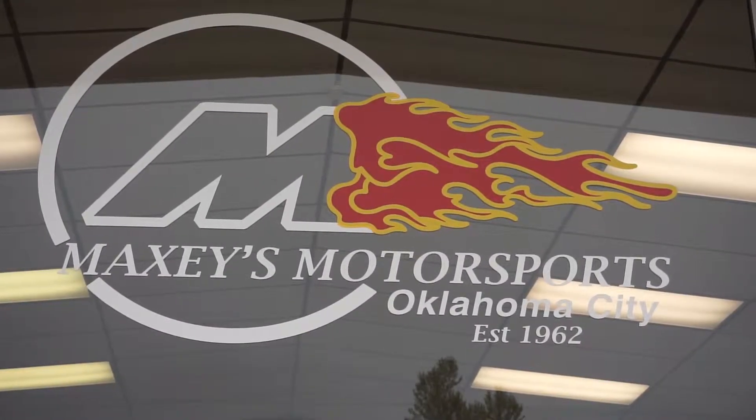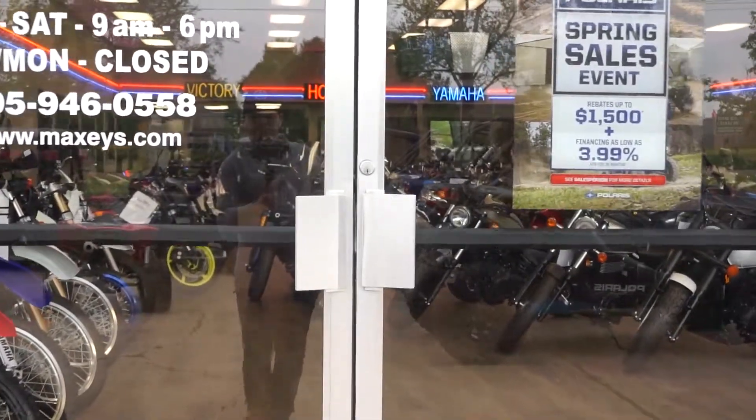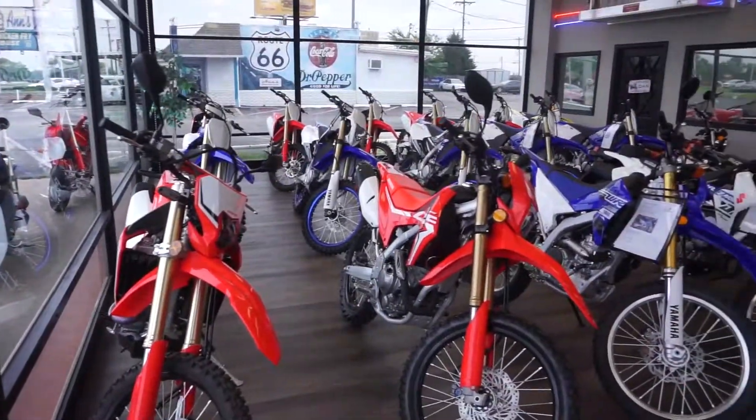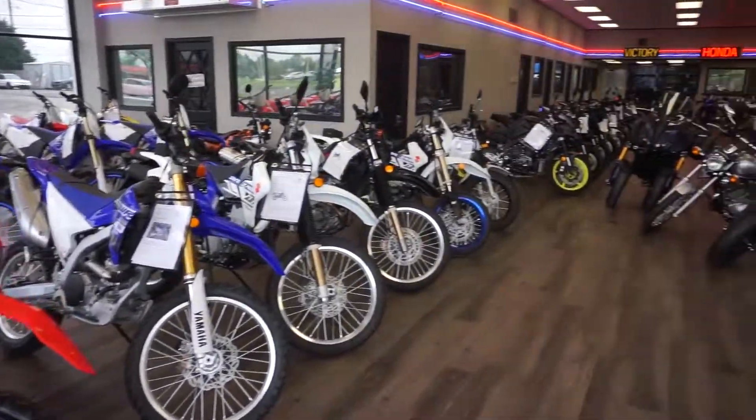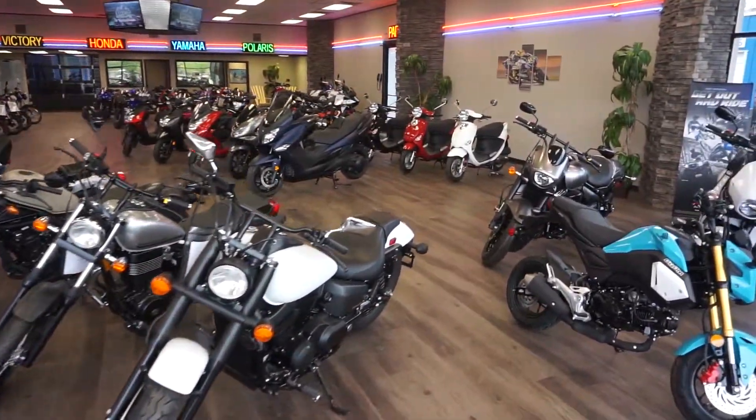Welcome back to Maxi's Motorsports here in Oklahoma City, where we sell the best in motorcycles, side-by-sides, ATVs, and golf carts. But today I do want to show you and tell you about our amazing scooter collection here at Maxi's.